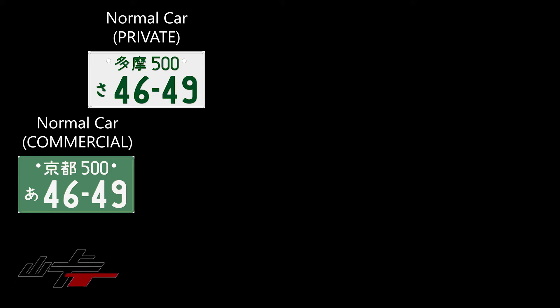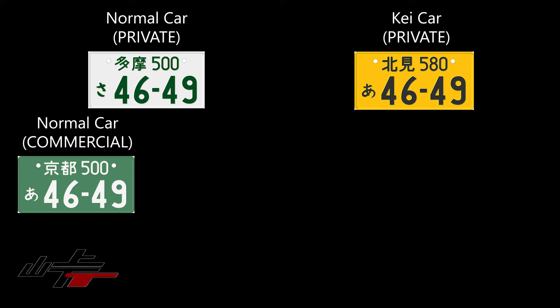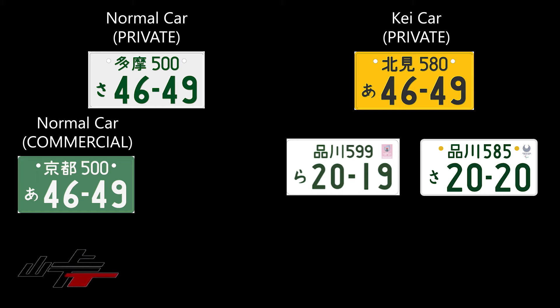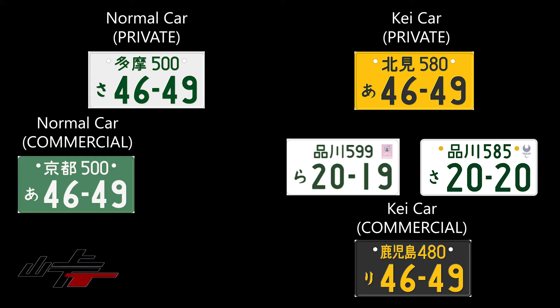Moving on to the color variants: the standard plate is white with green letters, meaning you have a full-size private vehicle. However, if your full-size vehicle is registered as a commercial vehicle for your business, the plate itself would be green with white letters and numbers. K cars used to be only yellow — it was the primary way of differentiating whether your car was a K car or not. Recently, you are able to get white plates, with exceptions: one is when you register your plate at the insurance agency with the mark of a football club, and the other being the Olympics. If you get Olympic plates, it doesn't matter if you're a full-size vehicle or a K car — you can have a white plate, and they are the exact same size. If you have a commercial K car, you get arguably the coolest-looking plate: a black plate with yellow letters.